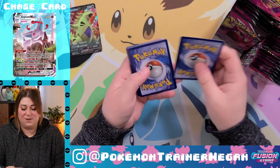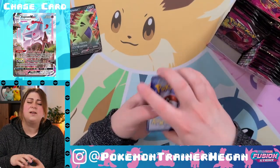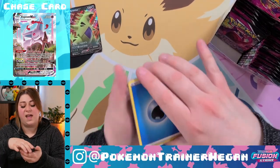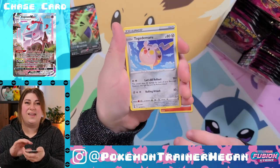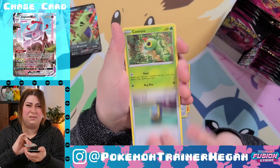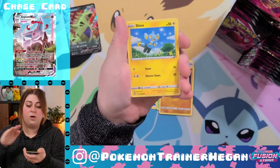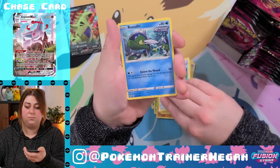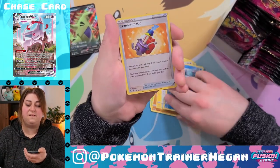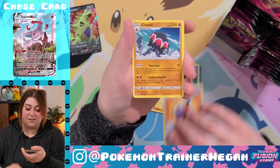I'm pretty immediately going to trade away that Inteleon that I pulled, because I need to finish Evolving Skies — I'm so desperate. I have like none of the expensive rare ones. I have the whole main set now. After this box we'll probably have the whole main set minus every V, V Max, and holo in the whole set, but I'm close. That's all that matters.